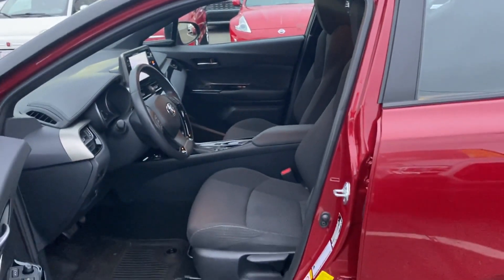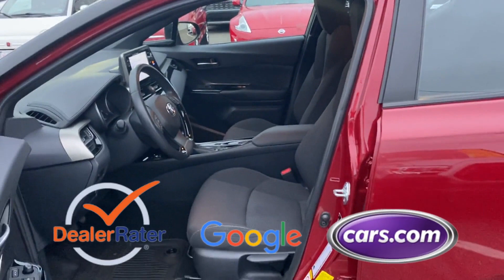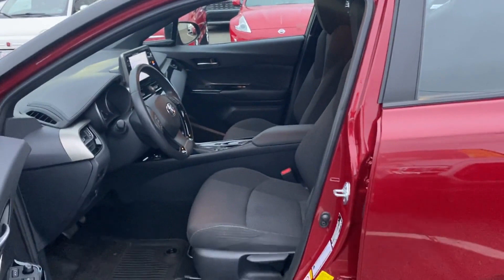Stability control, passenger side airbag sensor. This is a top-rated dealer — don't risk the regrets. Test drive it today.